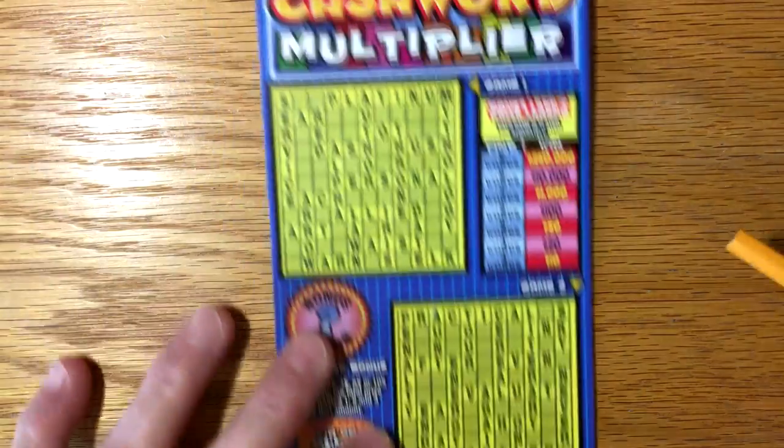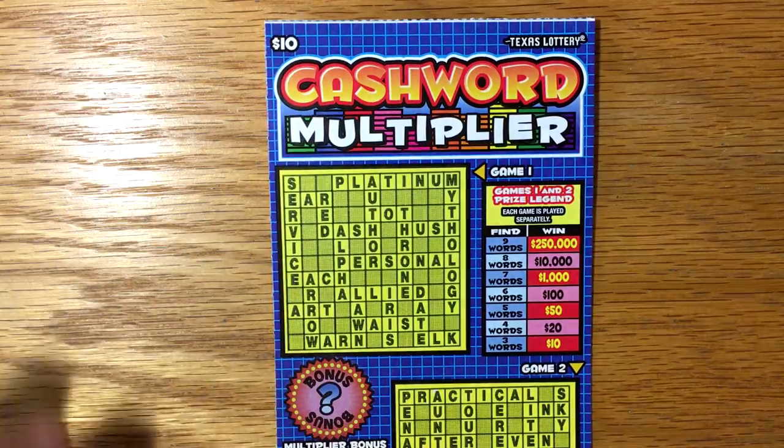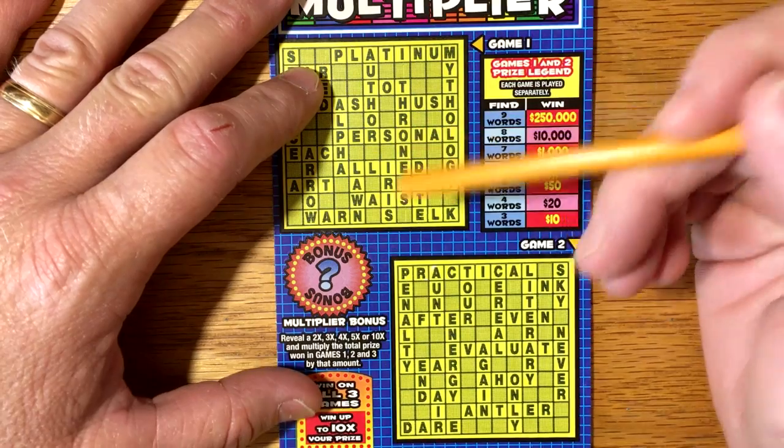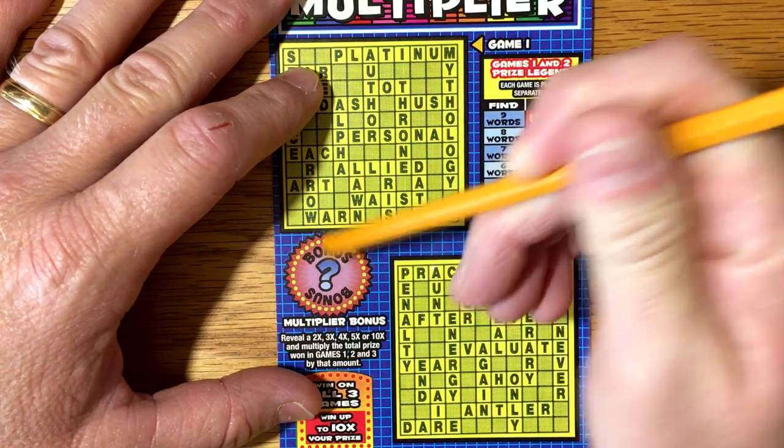I've got ticket number 20, and I know these take a while to scratch. I'm going to go ahead and scratch off this bonus area first, because if there's a multiplier underneath here, it's definitely going to be a winner. So let's scratch it off just as a preview.